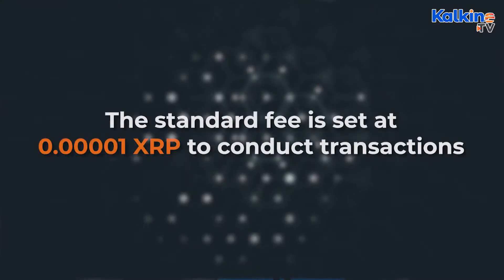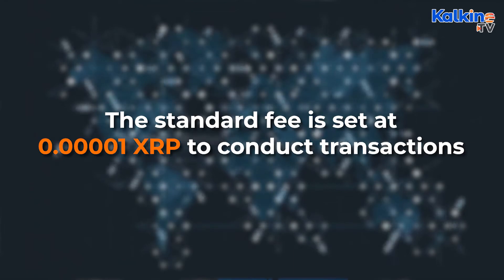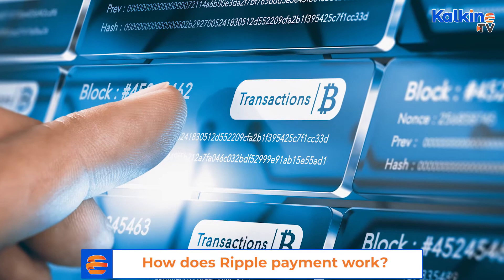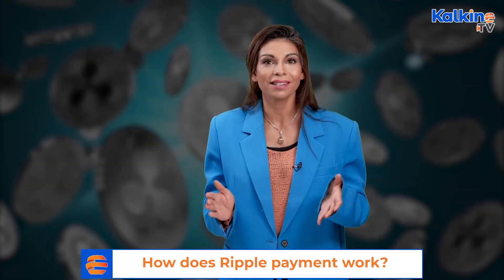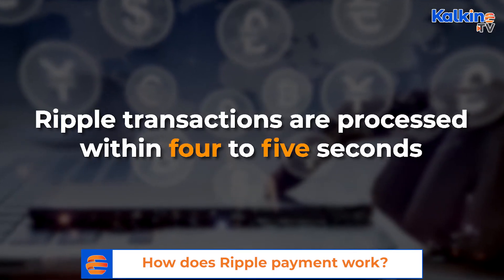Whenever a user makes a transaction on Ripple's network, a small amount is deducted as fees. The standard fee is set at 0.00001 XRP to conduct transactions, which is almost negligible when compared to the large amounts of fees being charged by banks. Also, while an average Bitcoin transaction may take many minutes or hours and has high transaction costs, Ripple transactions are processed within four to five seconds, and that too at a much lower cost.